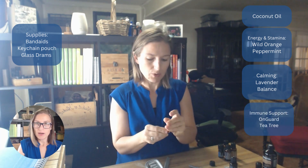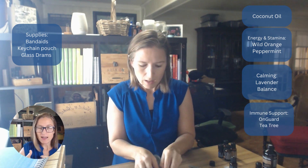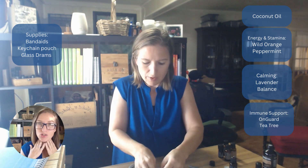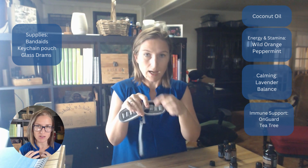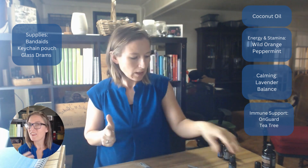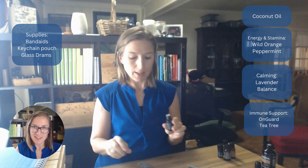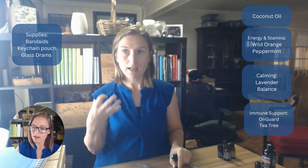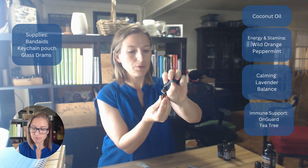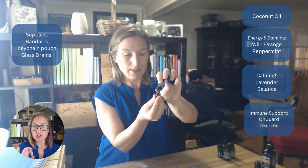The next two oils I want to add to our natural first aid kit are going to address cleansing and immune support when you're out and about. If you notice your glands are swollen or your throat starts getting uncomfortable, that's when you want to act — at the first sign of something going wrong with your immune system, not when it's getting out of hand. So adding On Guard essential oil and Tea Tree essential oil to your natural first aid kit is super important.